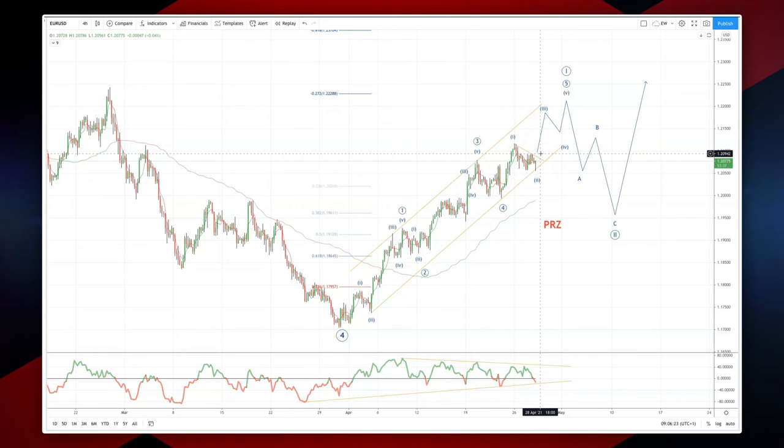Once we get through this 1.2095, we should be able to target a move up into the 1.2213 area, where I look for a wave 5 high to be posted. Then we'll be looking for a three-wave corrective move to set long positions to join the major trend.